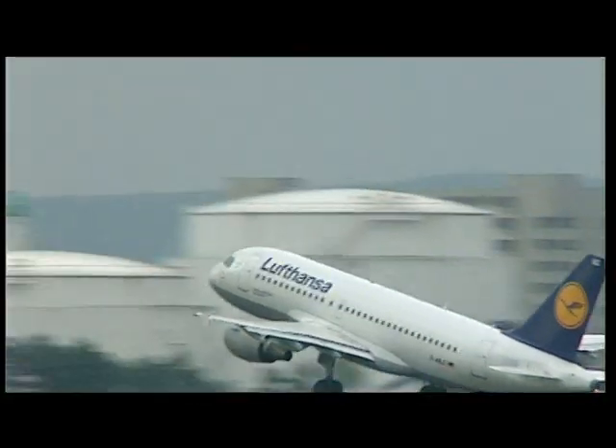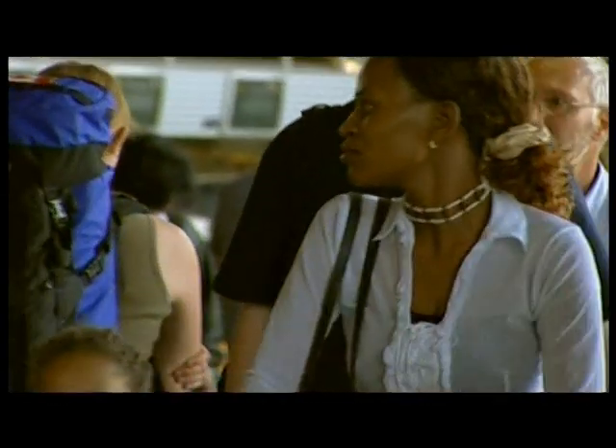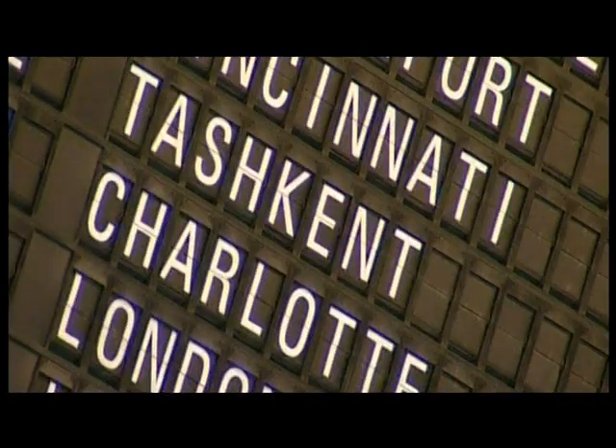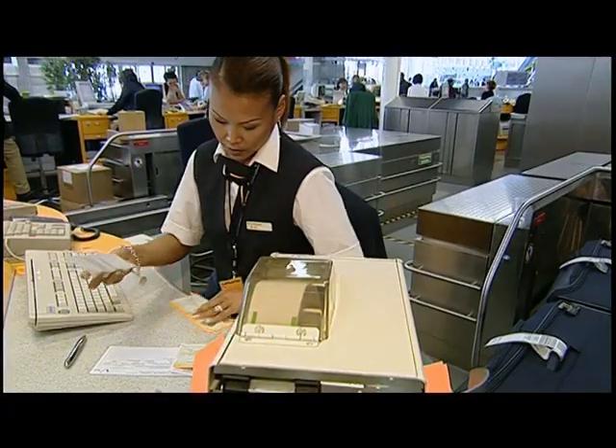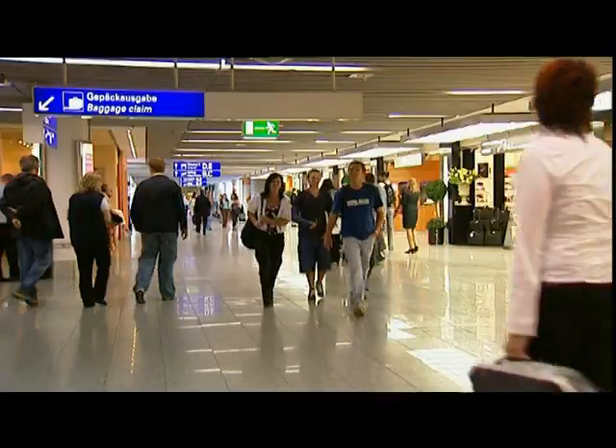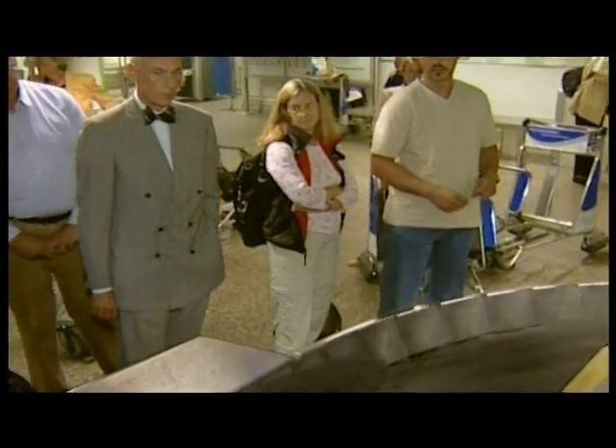During peak periods, as many as 180,000 passengers and 100,000 pieces of baggage are handled – an enormous challenge, since every piece of baggage must be forwarded reliably and without delay.